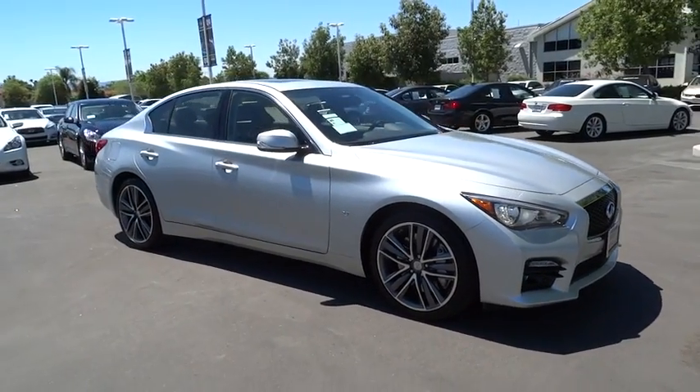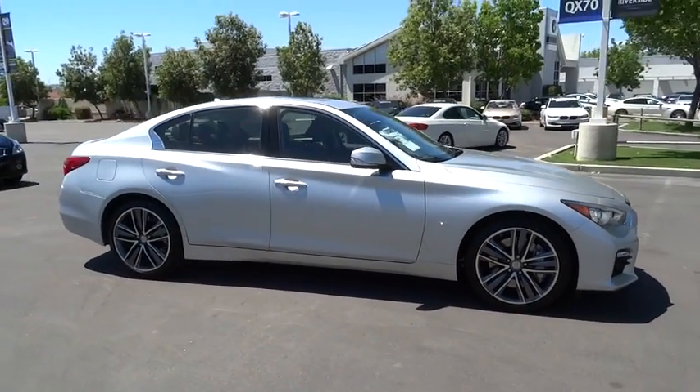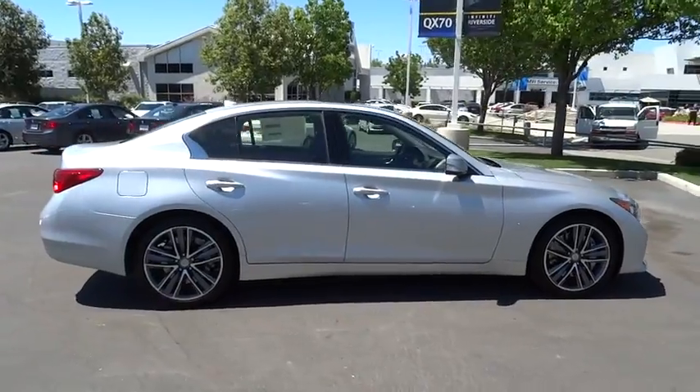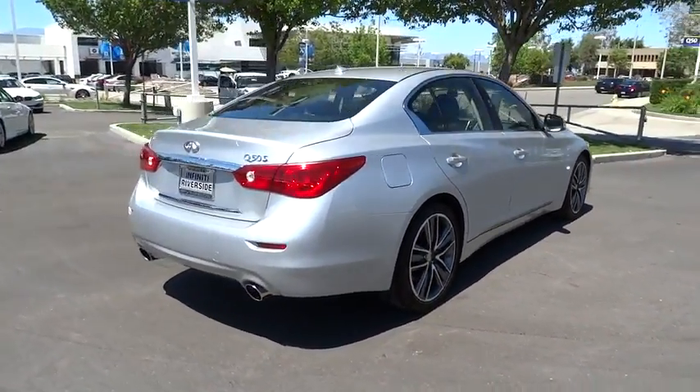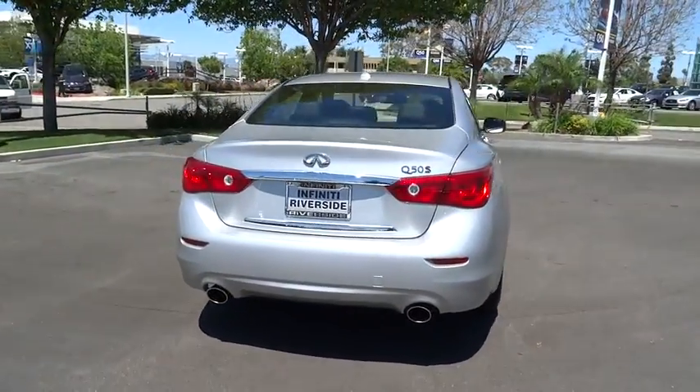2015 Infiniti Q50. The Q50 has elevated design expression by breaking all the design rules. Along with the signature appearance, it also comes with power.